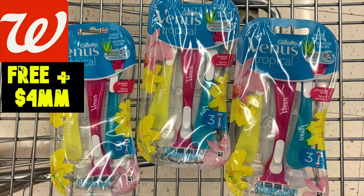Hello friends, Ren in Kimono here. We have a really fantastic deal on these Venus disposable razors over at Walgreens.